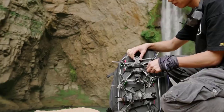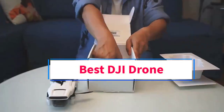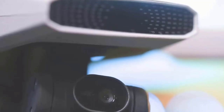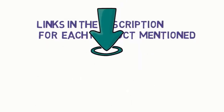Hi everyone, welcome to my channel. Are you looking for the best DJI drone? In this video, we will look at some of the 5 best DJI drones on the market. Before we get started, we have included links in the description, so make sure you check them to see which one is in your budget range.